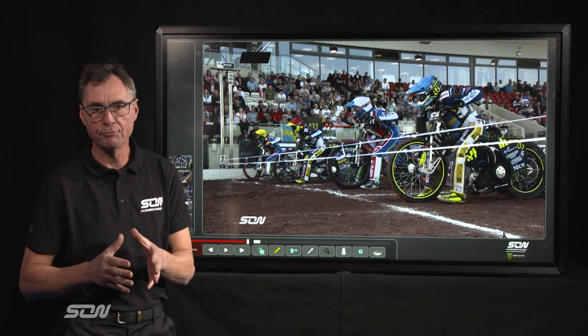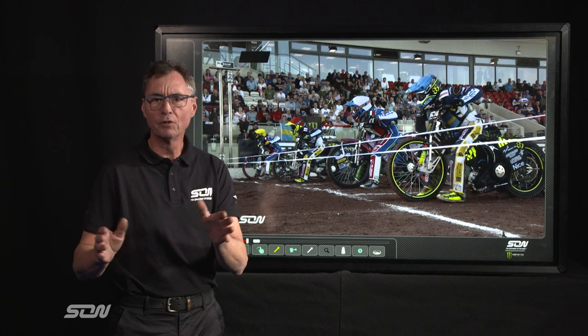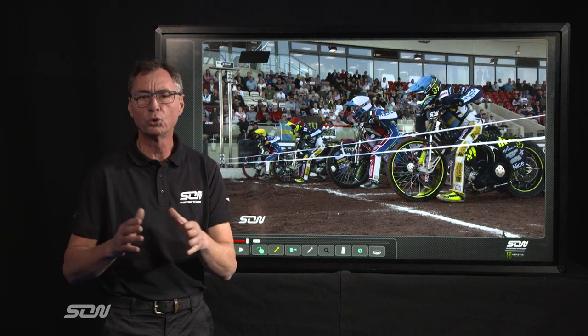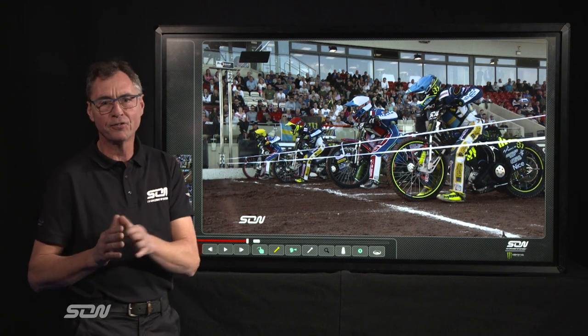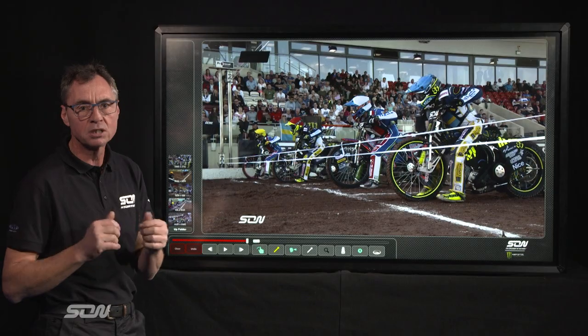Speedway of Nations brings us team riding, a new dynamic to International Speedway. For those of you who have watched lots of league racing, of course apologies to you, you know this inside out. But for International Speedway it's brand new and I've got some clips here that we can take a look at.